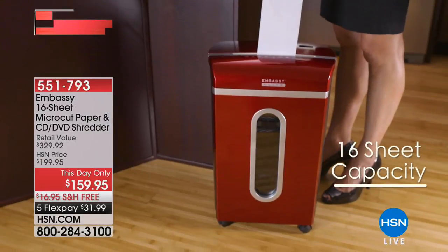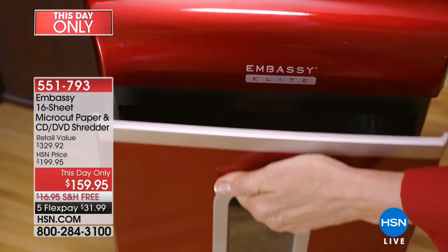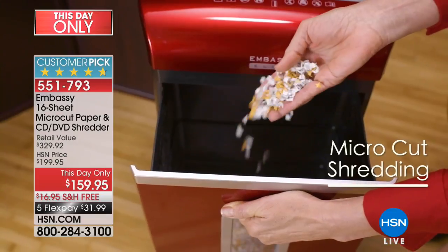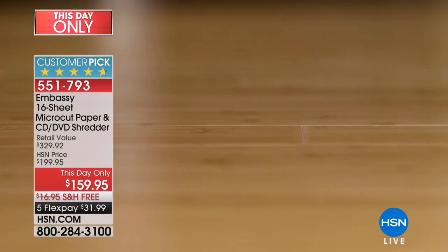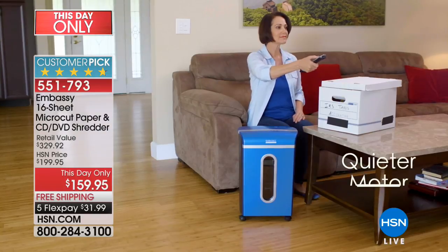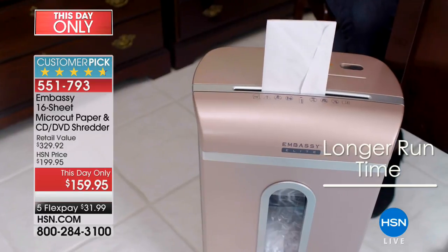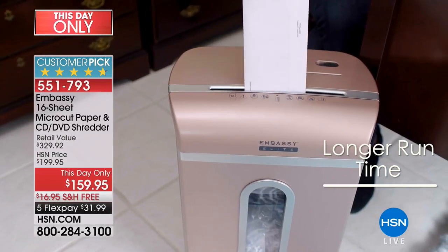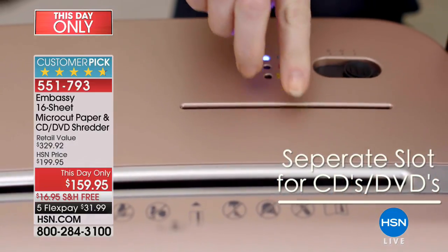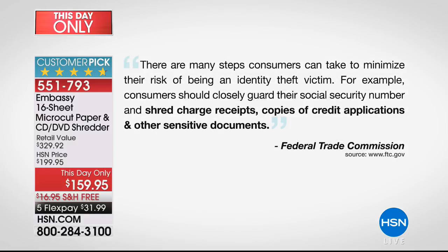When it comes to shredding your valuable documents, your personal information, and being proactive about protecting your family and yourself — this is from Embassy. They make some of the world's finest shredders, and this is the latest technology with the tiniest little bits. It's called micro-cut technology. This is the most powerful one we do here at HSN — the 16-sheet that shreds not only paper and sensitive documents, but your CDs and DVDs as well. The retail on this Embassy Elite is over $300.